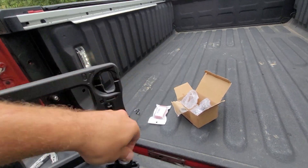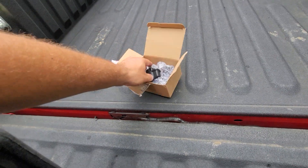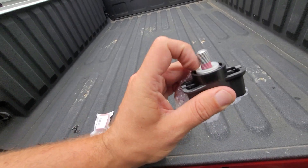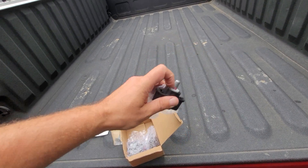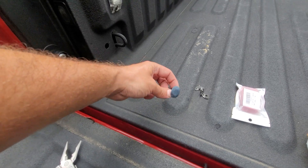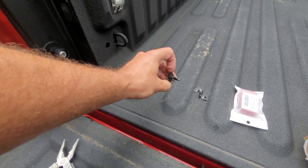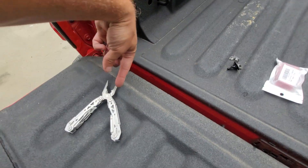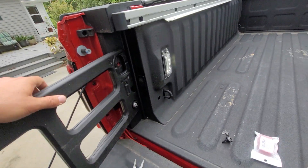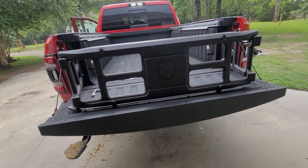I think these are $22 for the set of four. It has thread lock on the actual threaded end, so once you've threaded it in it'll compress the washer gaskets and hit the thread lock to hold itself in place. When you do remove these — this truck came from Texas and the sun out there is terribly hot — these became very brittle and broke. Just have some pliers handy to pull out the little extra piece, and that will allow you to nicely have your bed extension. It even has the little RAM logo on the back.